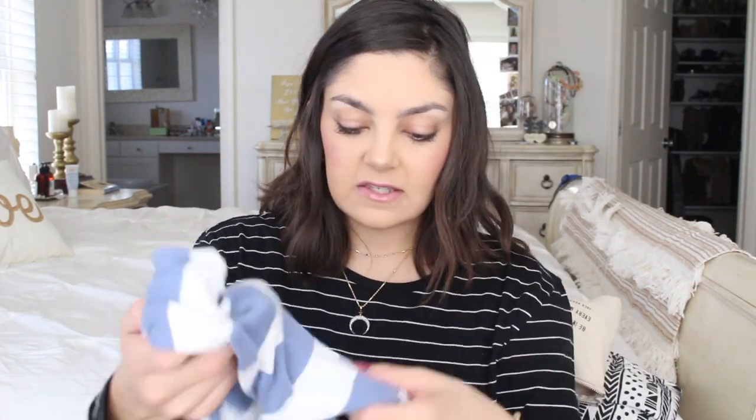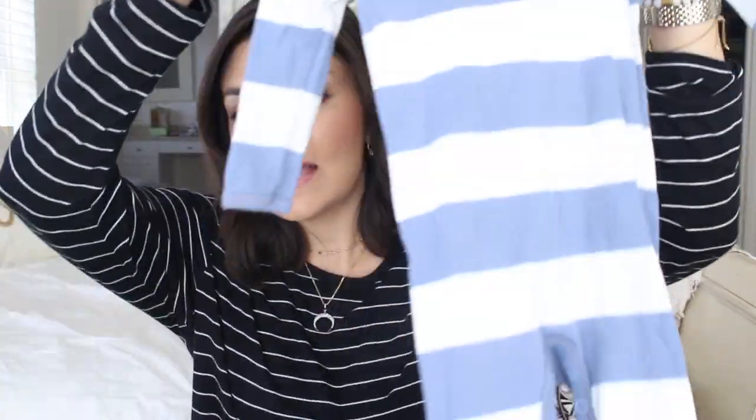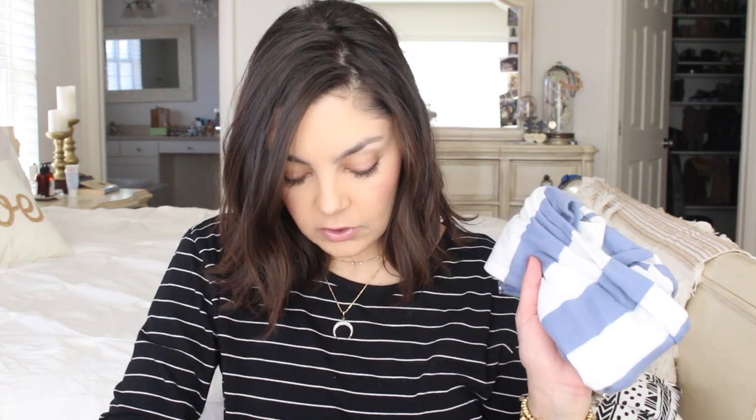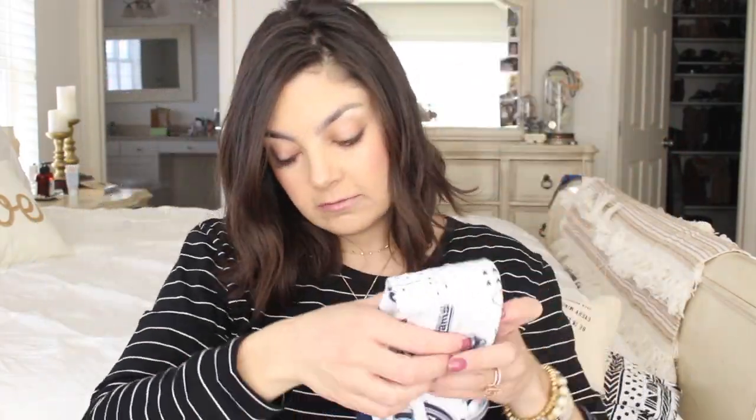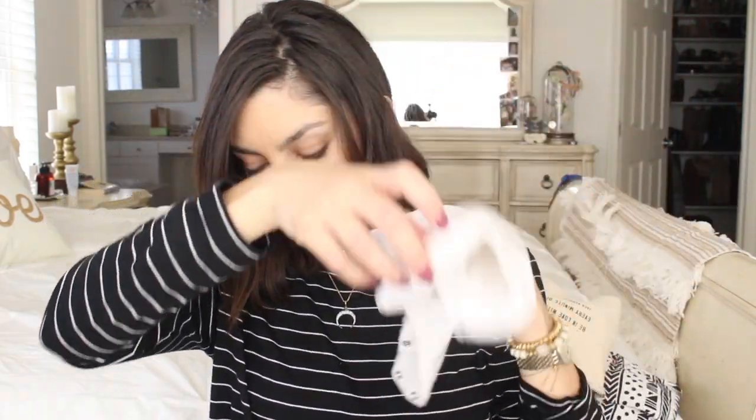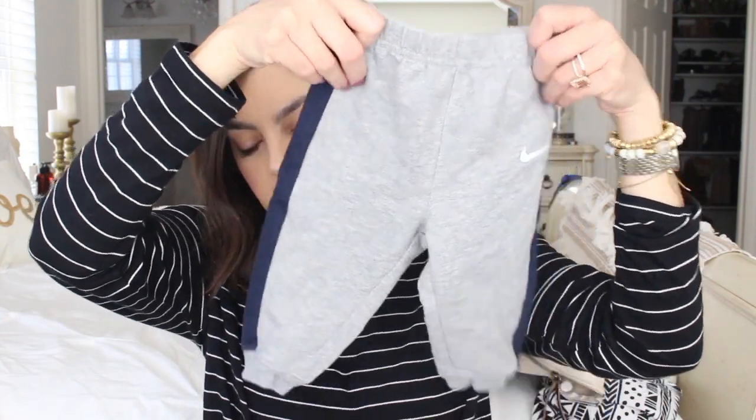I always keep two sets of clothing. I always have a onesie — a one piece. I like these as jammies if we're out at my parents' or in-laws' and we end up staying late and I want to change him, or just as an extra outfit. I actually prefer the one pieces versus the two pieces — I feel like they're easier and he's more comfortable. And then I always have a onesie and a pair of pants — a little short sleeve onesie, little Rams, and a long sleeve onesie, some sweatpants, some cozy pants just in case. And I always have an extra pair of socks. Because he drools like a bandit, I always have a burp cloth.